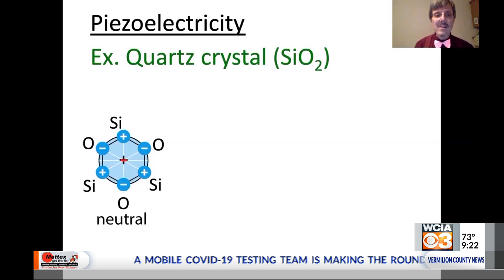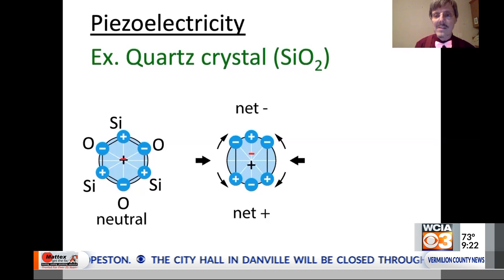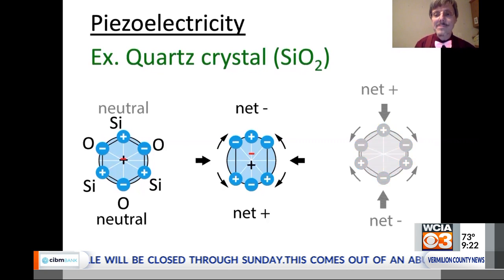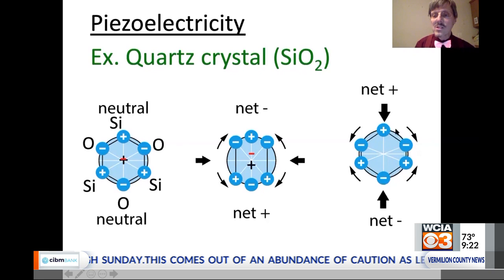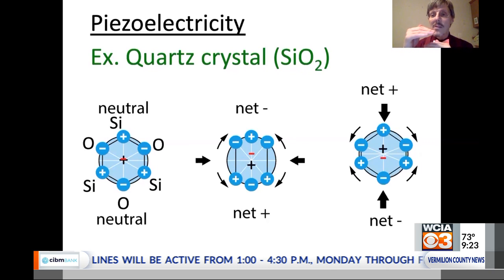Now let's ask what happens if we were to press on it from the sides. In that case, the oxygens are going to slide up a little bit and the silicons are going to slide down, so we have a net positive charge on the bottom and a net negative charge on the top. On the other hand, if I push from the top and the bottom, the average position of the positive charges is a little above center and the negative charges a little below. So by pushing on the crystal in the right way, I can cause charges on the top and bottom — a voltage across them — that can be many thousands of volts.